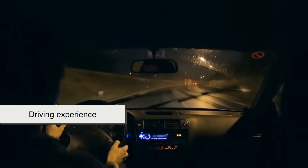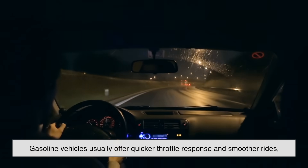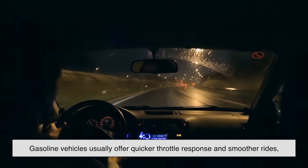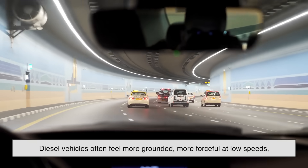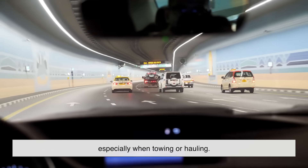The driving experience also differs. Gasoline vehicles usually offer quicker throttle response and smoother rides, while diesel vehicles often feel more grounded and more forceful at low speeds, especially when towing or hauling.